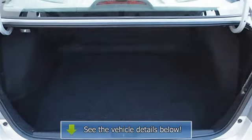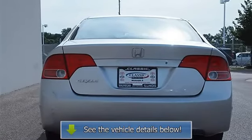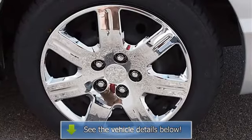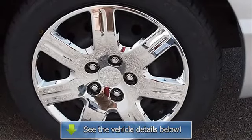Driver Vanity Mirror, Passenger Vanity Mirror, Front Reading Lamps, Driver Air Bag, Passenger Air Bag, Passenger Air Bag On-Off Switch, Child Safety Locks.